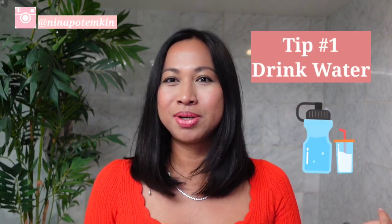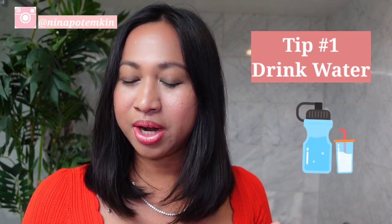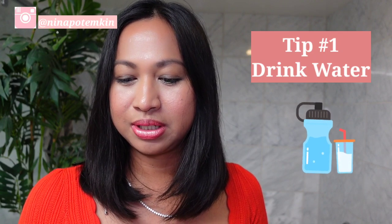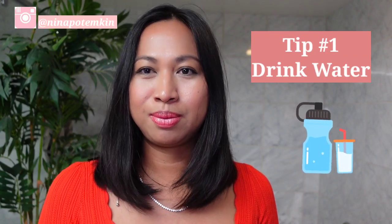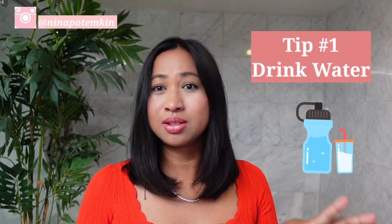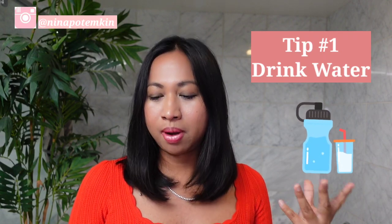The first tip is hydration — drink your water. I know you're probably thinking everybody's telling me to drink water, but yes, because it's very important. Proper hydration levels help the skin become plump and improve its elasticity, meaning it's less likely to crack and have irritations and blemishes. Drinking water not only nourishes your skin, it's also good for your body overall.